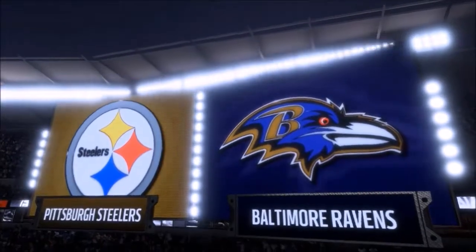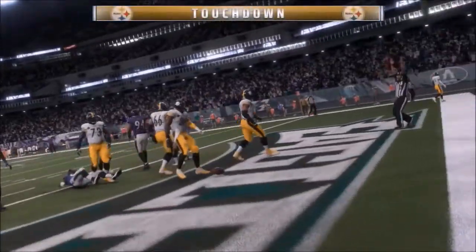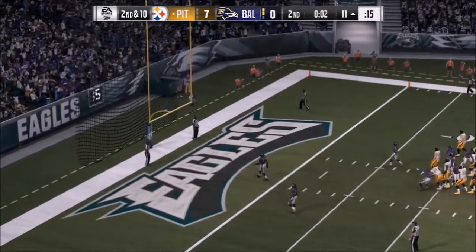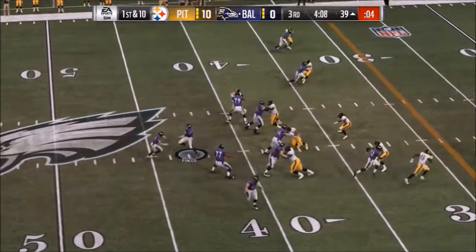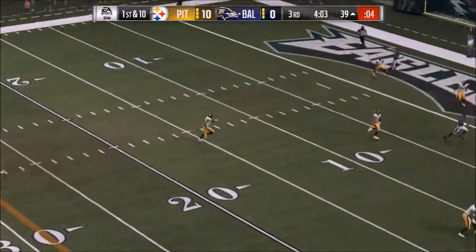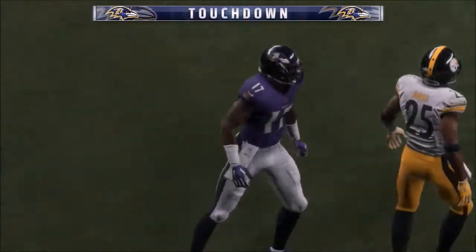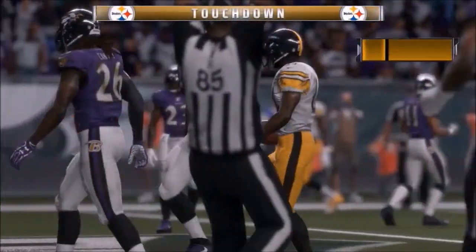Next up, Steelers and Ravens — always a good one. Steelers strike first with this touchdown by Bell. They lead 7-zip. They're able to add a field goal right before the half to make it 10-0. However, Ravens pull themselves back in it with this 39-yard touchdown from Flacco to make it 10-7 at the middle of the third quarter. Roethlisberger eventually responds with a touchdown of his own, making it a 10-point game again.